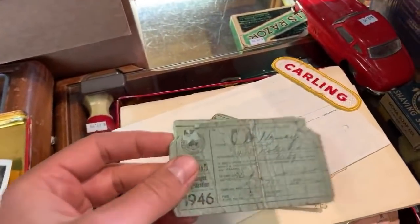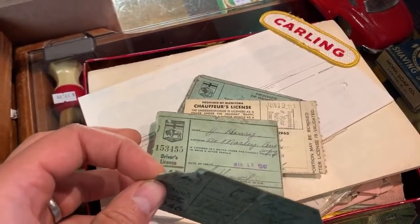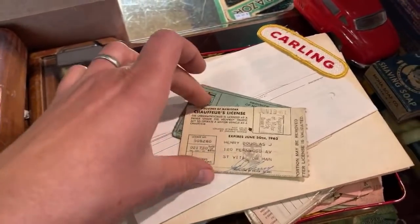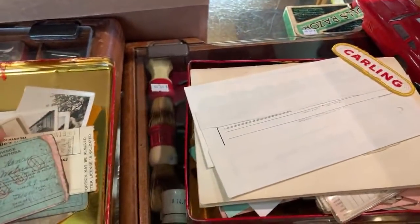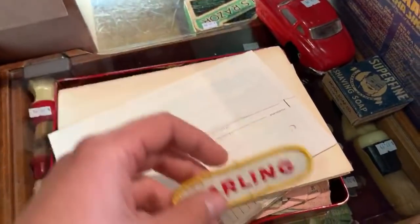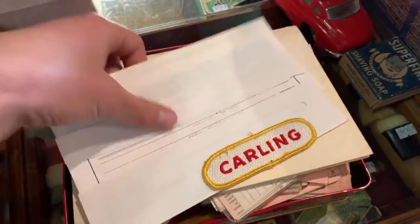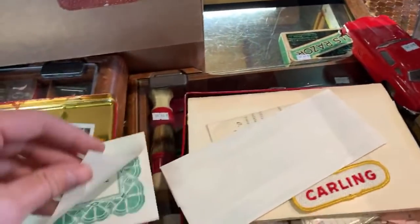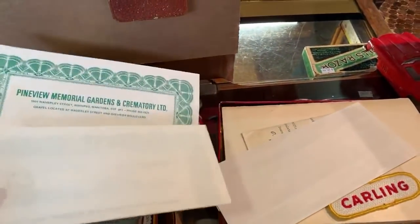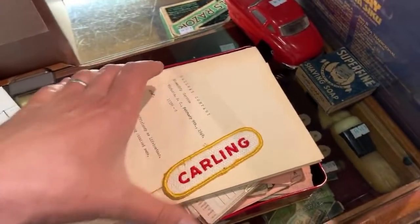Okay, these look like — that's a driver's license from the 1940s. Carling — that's a pretty one — and a chauffeur's license. So those are all driver's licenses. Carling — that's a beer. Carling beer, Carling Brewery. So I guess after the war maybe he got a job working for Carling. Trying to piece together a person's life here with the documents.